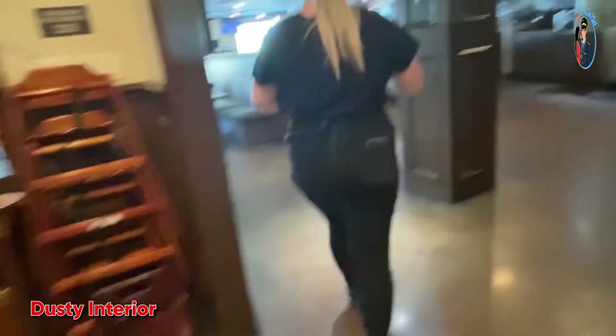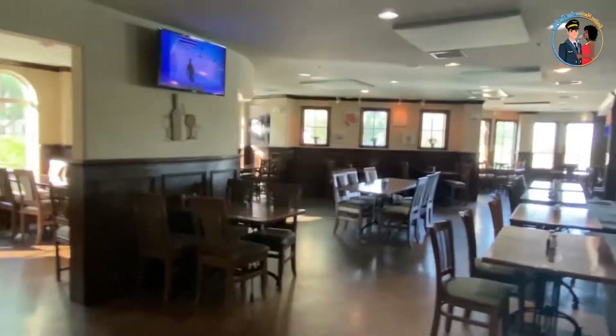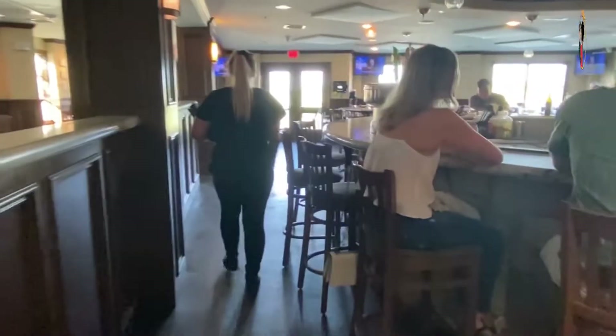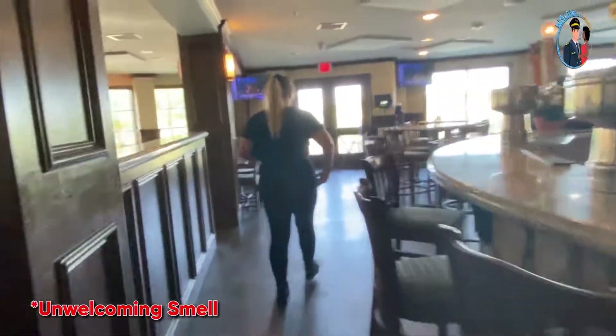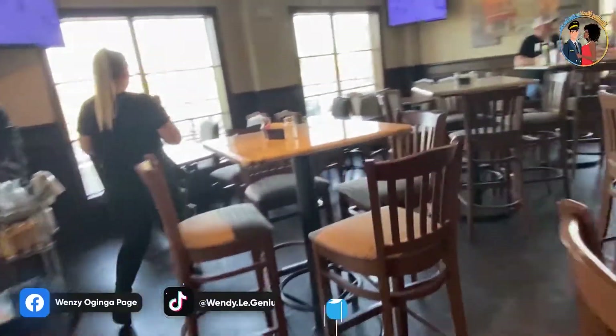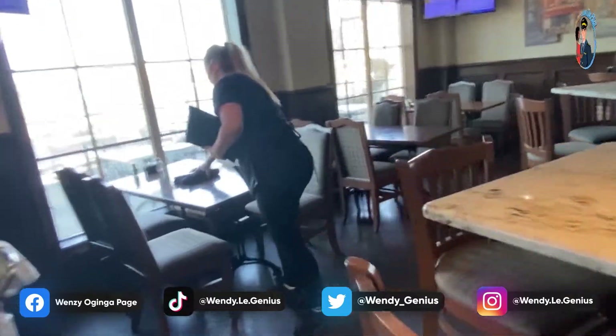First of all when you get inside it was so full of dust and the tables were not so clean. It also had a strong welcoming smell which was not pleasant at all, and I was like, am I even going to stand sitting here? But I said okay and decided to deal with it.